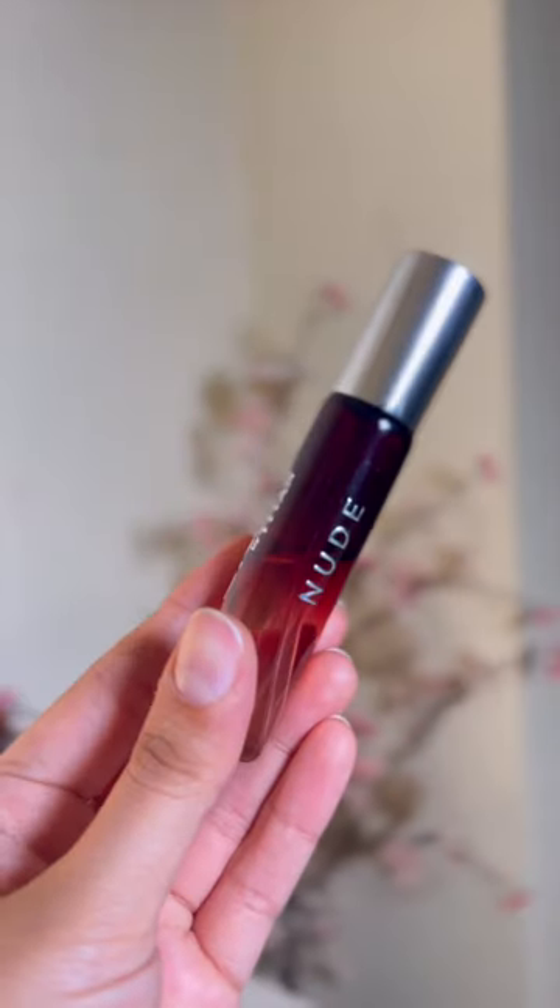The next perfume is Skin by Titan's Nude perfume. Its scent is very feminine, floral, and a little hint. It's an amazing perfume, especially for afternoons.